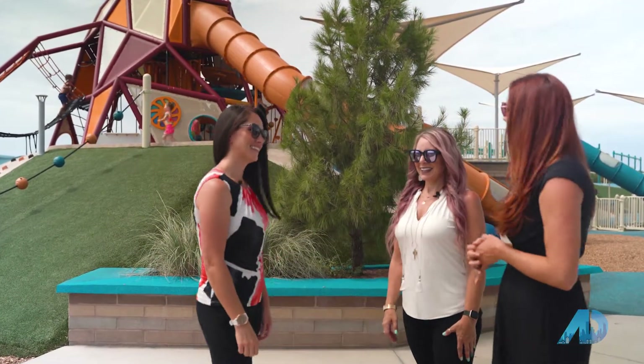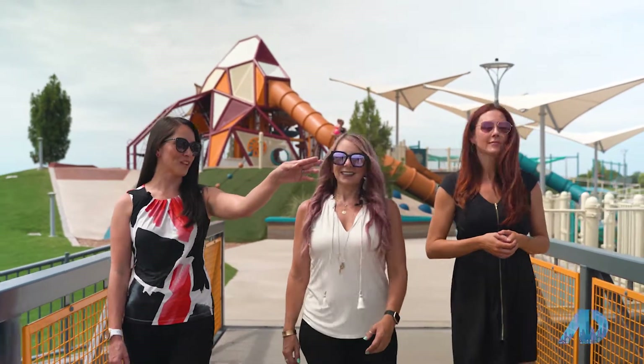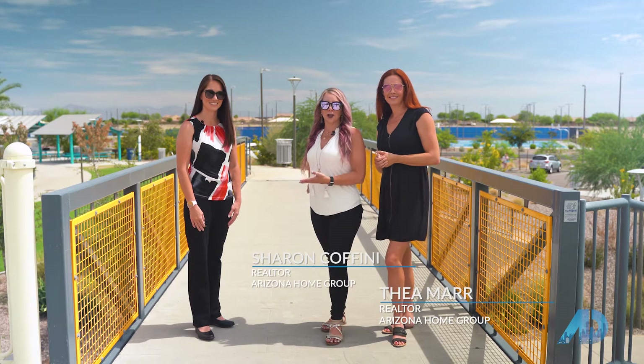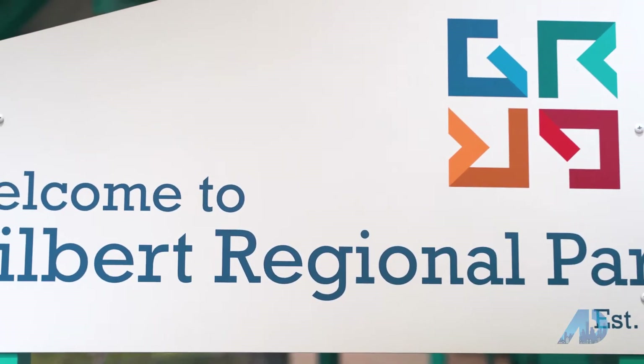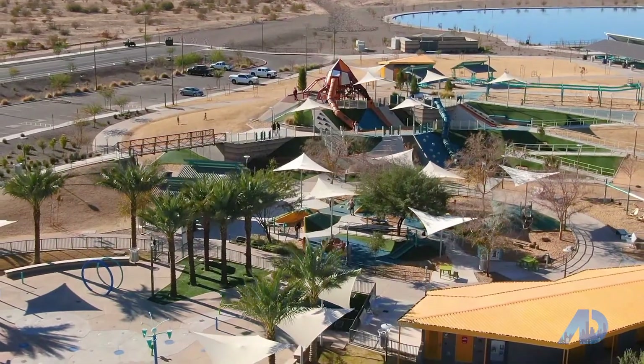Hi, thanks for joining us for another episode of American Dream TV. I'm Sharon and I'm Thea and we are with the Arizona Home Group. Today we're here with Young Kaprowski. She is the vice mayor of Gilbert and we're at the Gilbert Regional Park to learn a little bit more about what's here now and what's coming in the future.